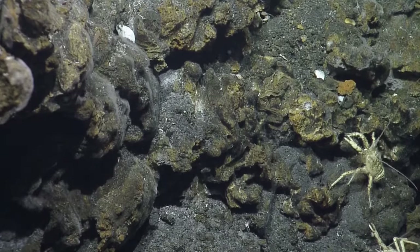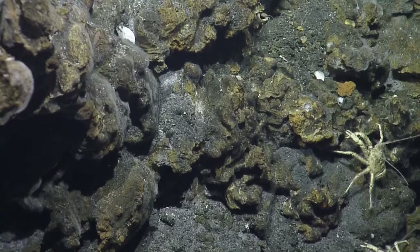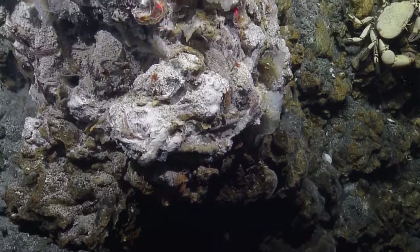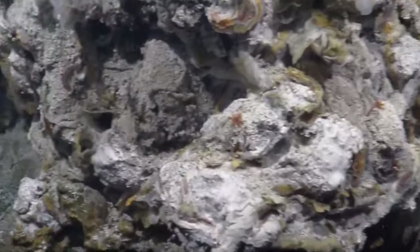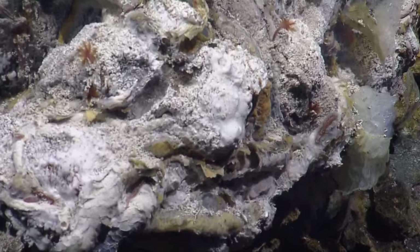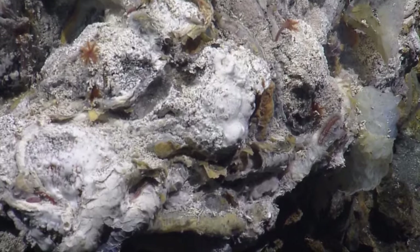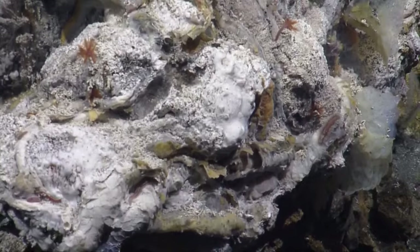Now let's zoom in on the white that was up above where we settled in to sample. Let's just take a good look at it. Look at those little guys — plenty of alvanellids there, and a pair of alvanellids. Those alvanellids are small worms with their little plumes sticking out of their tubes. We've also got a little scale worm.